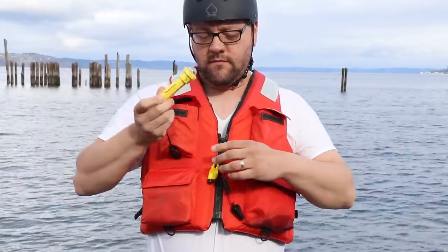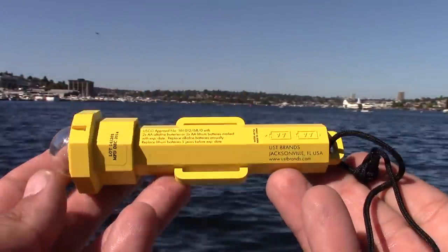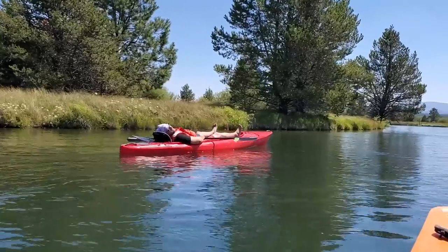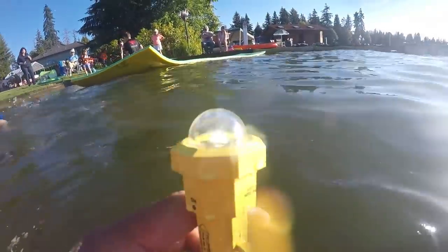The next item in that pocket is an auto strobe light — the UST Marine See Me Auto Strobe Light. This light is specifically designed as a marine rescue beacon. When set to auto, it will automatically turn on when in water, so even if you are unconscious, this beacon can alert rescuers of your location in the dark. I've been pretty impressed with this model — I've been using it for several years on the same battery, and just this last summer I tipped my kayak in Sunriver, Oregon, and the UST Marine See Me Auto Strobe Light turned on automatically.